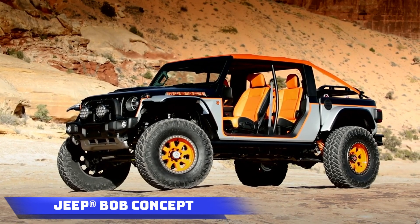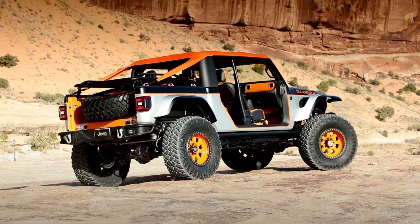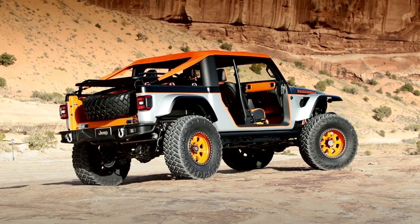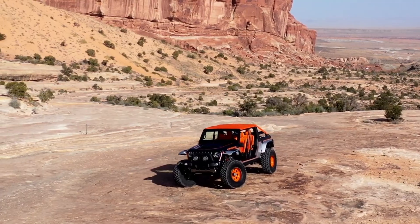Every year, Moab, an American city, hosts the Easter Jeep Safari Festival celebrating off-road vehicles. The Jeep team actively participates, showcasing seven cars this year.